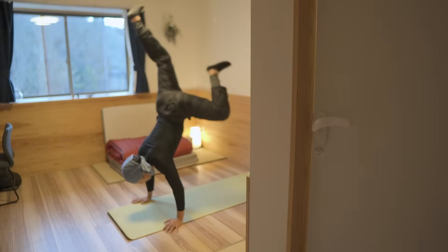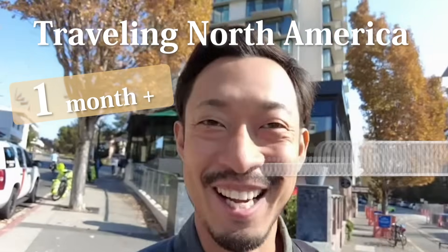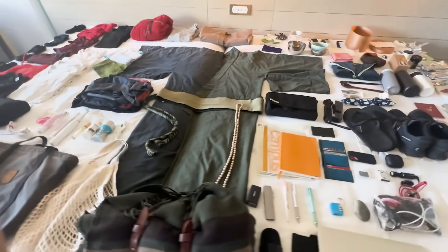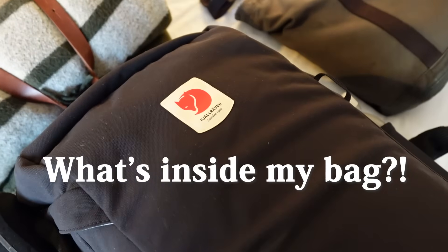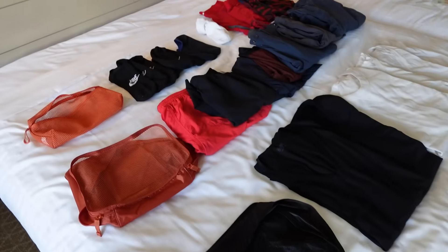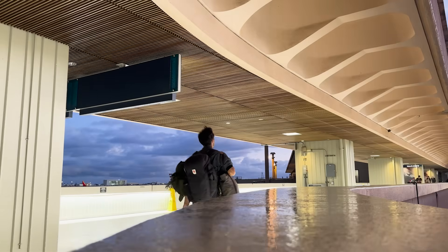Hi everyone, I'm a Japanese minimalist who is traveling North America for over one month with only two bags. This is everything I brought on this trip. In this video, I'll introduce you to what's inside my bag and how I packed it. As a minimalist, I'll also give you some recommendations. So let's enjoy the stressless trip together.